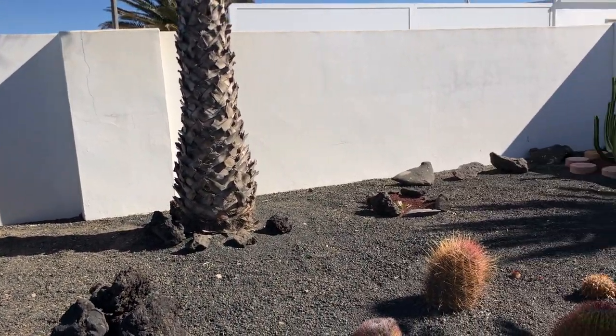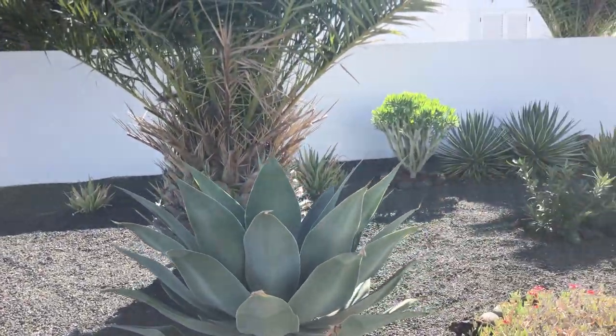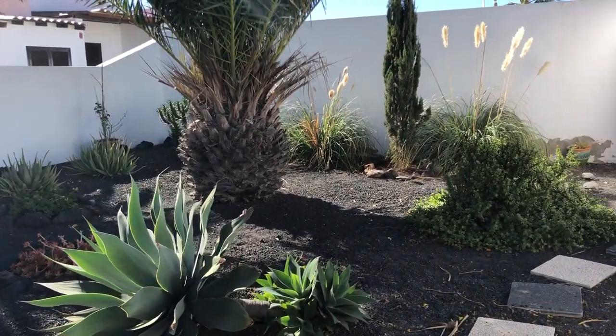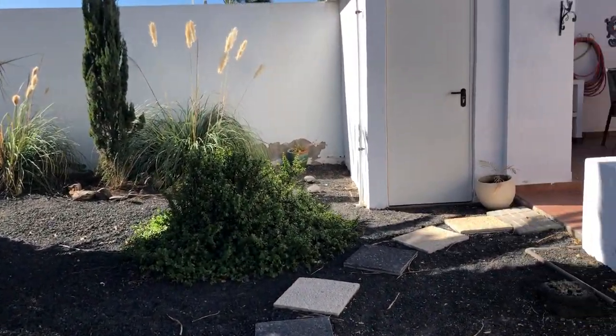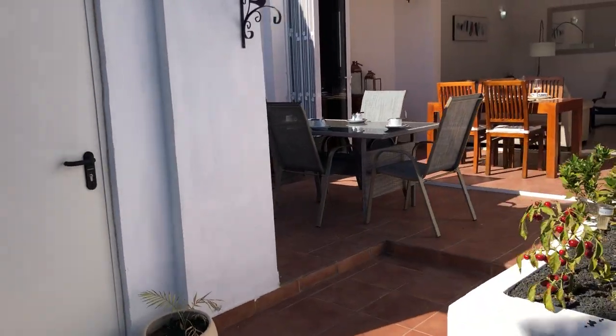I'll do one final sweep of the garden because I do like gardens. Pampas grass in the corner, American style cactus. And this brings you back round to where you come in through the living room.